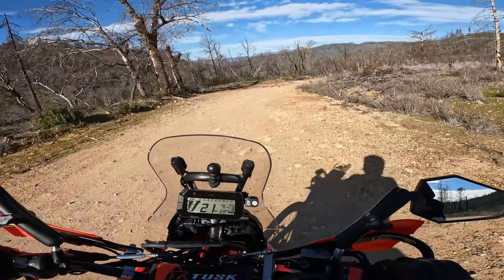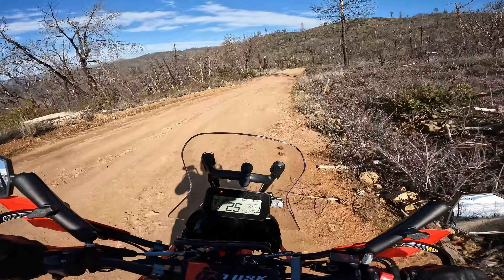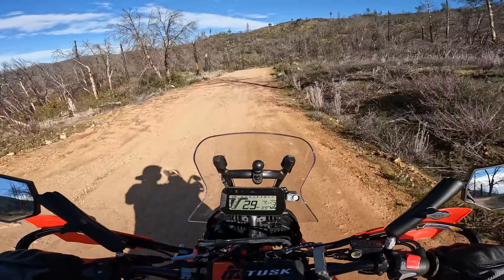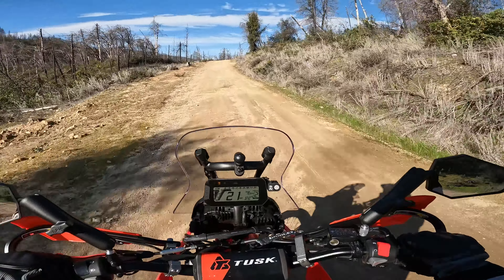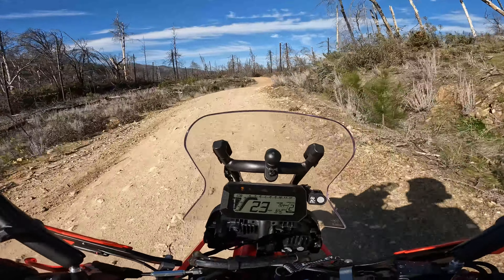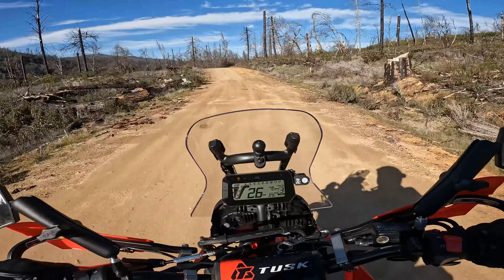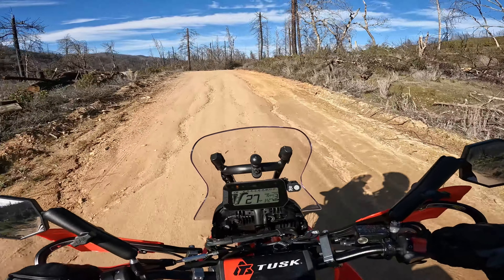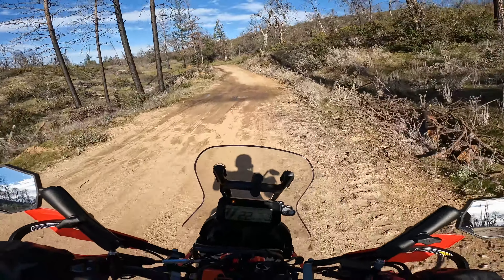Greetings, denizens of the internet. It's Mike with Chasing Trail. Look familiar? It's the old Mule Town Road. I ride this road a lot, but this is hands down my favorite 50-50 dual sport road. It's a perfect mix of twisty, windy backcountry roads and some dirt.